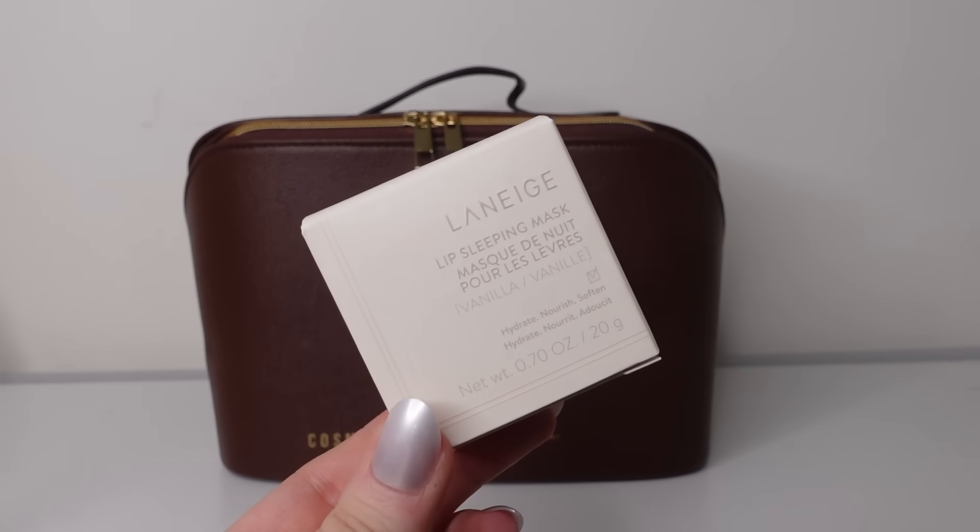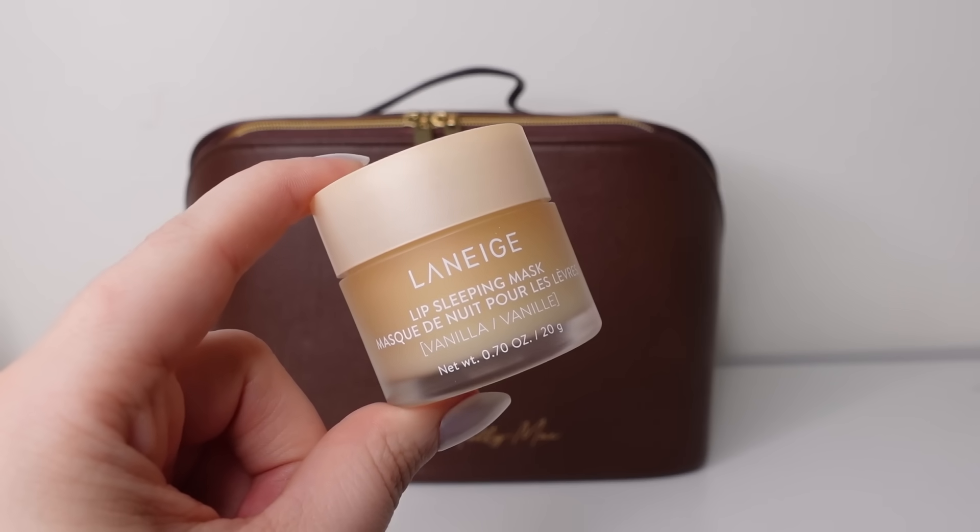So the first product is the full size Laneige Lip Sleeping Mask, 20 grams — this is the vanilla one. This is what I'm using at the moment and it's really nice. This is worth £21. It's an overnight lip mask enriched with berry fruit complex, vitamin C and coconut oil to leave lips soft and smooth. It comes with a little applicator so you don't have to dig your nails into it, keeping it more hygienic.